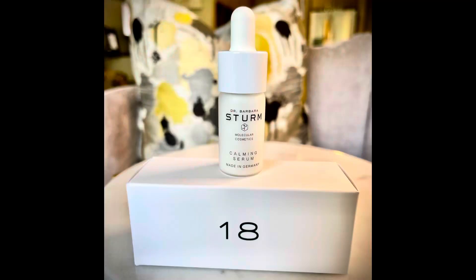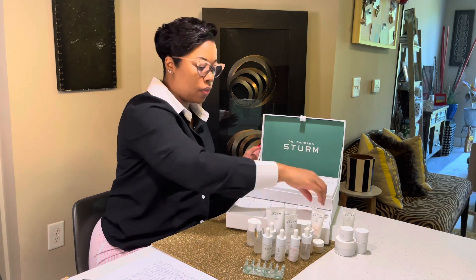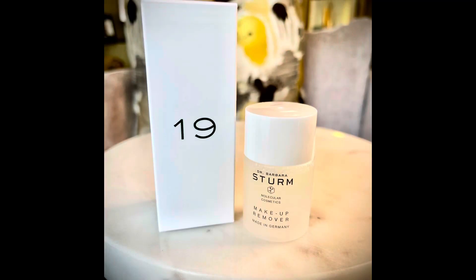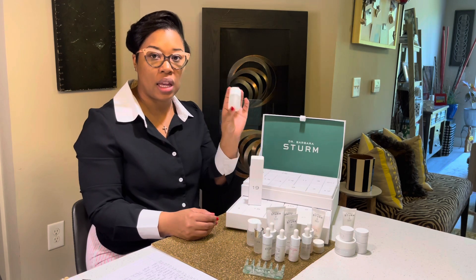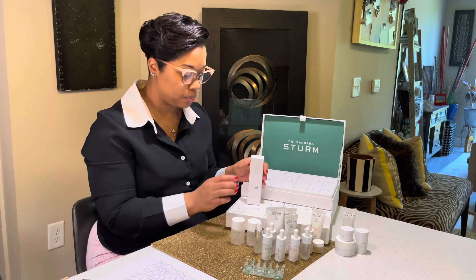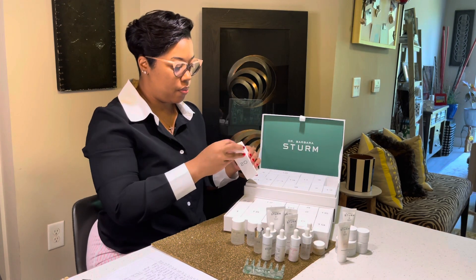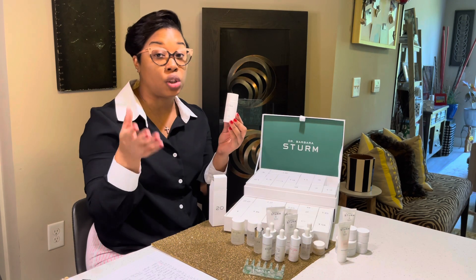Number eighteen is another serum — the calming serum, a great addition to the box. Number nineteen is the makeup remover, which I think is a new product to the Dr. Barbara Sturm brand that recently just came out — I'm glad they put it in the box to test. Number twenty is the enzyme cleaner, which I have used before. There is an enzyme cleaner for darker skin tones as well, but this is the regular version.